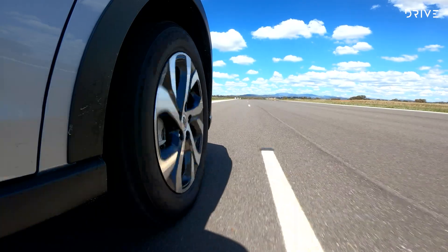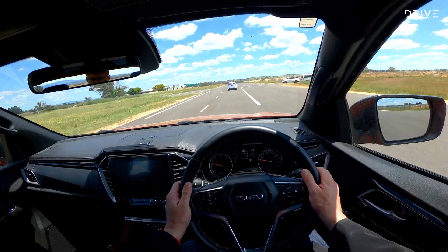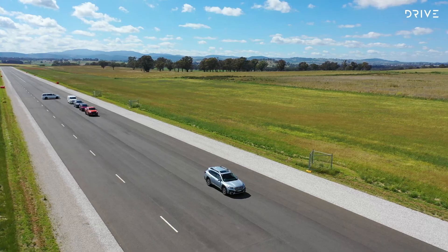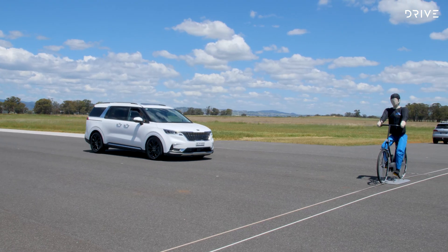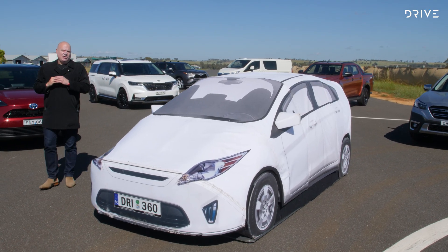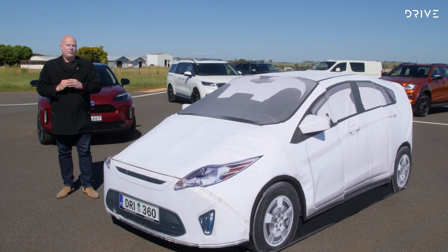We might get to hands-off, fully autonomous cars one day, but the automotive industry has since pumped the brakes on its original forecasts. The challenges of sensors, computer power and cost mean fully autonomous cars are decades, not years away. To scientifically test autonomous emergency braking technology across a range of cars on opposite sides of the world, meet the $1 million remote control car.